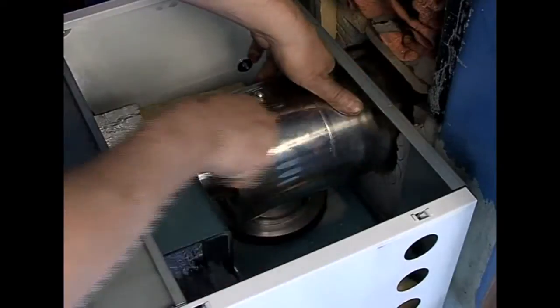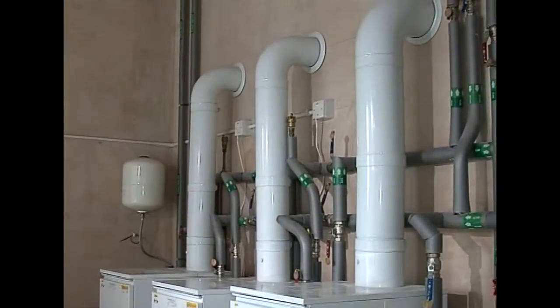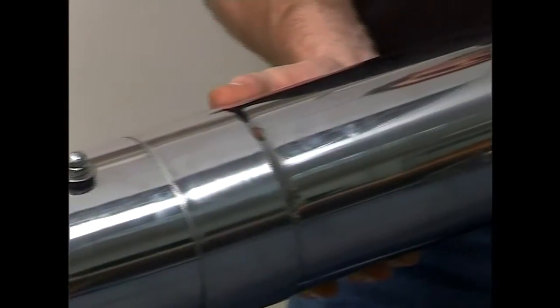Each flue installation may have different requirements. We'll look at some of the flue options, their application and benefits.